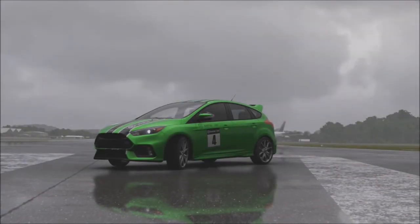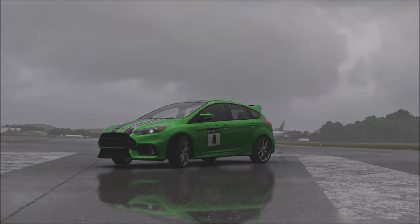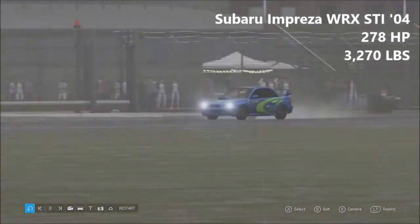Hello friends, my name is Cyril Emil and welcome back to some more Thoughts of Top Gear Laps. Today we're taking a look at some rally cars. So let's jump into it with the first car of today, which is the Subaru Impreza WRX STI from 2004.